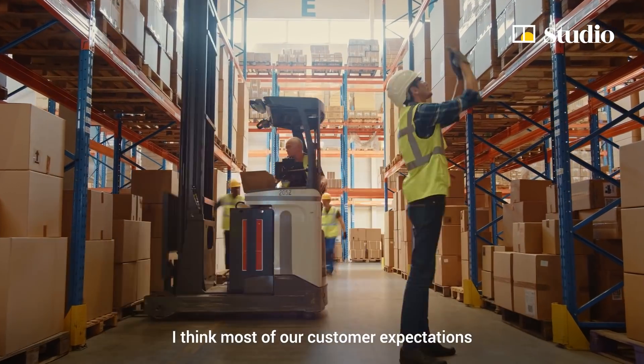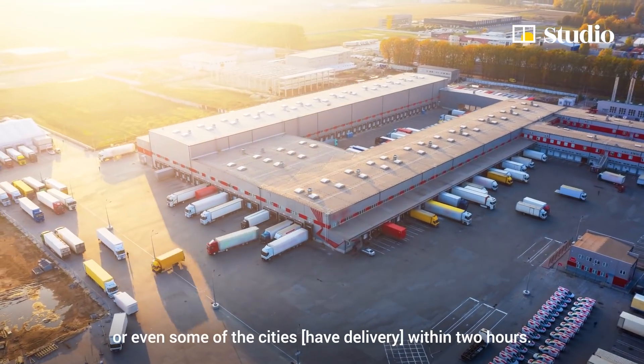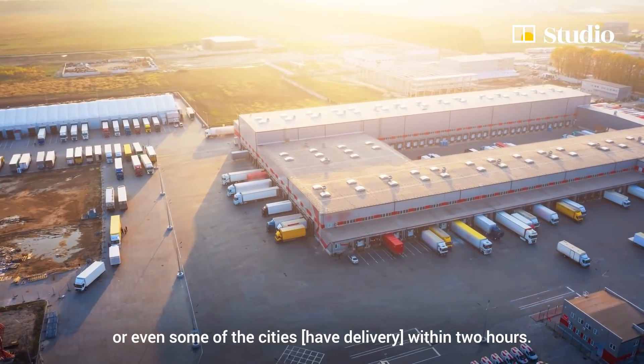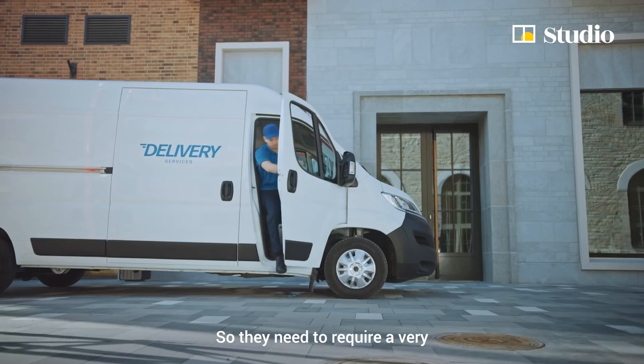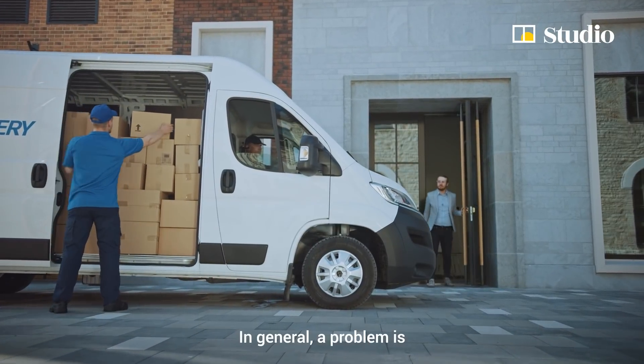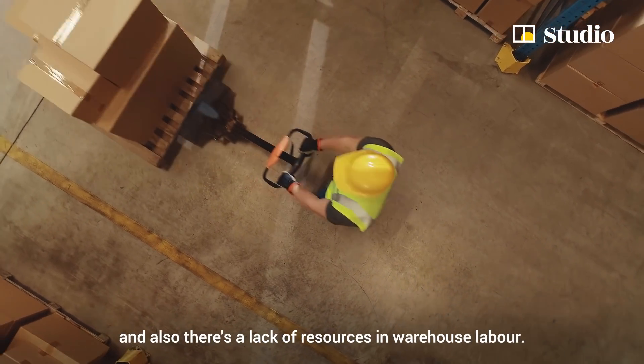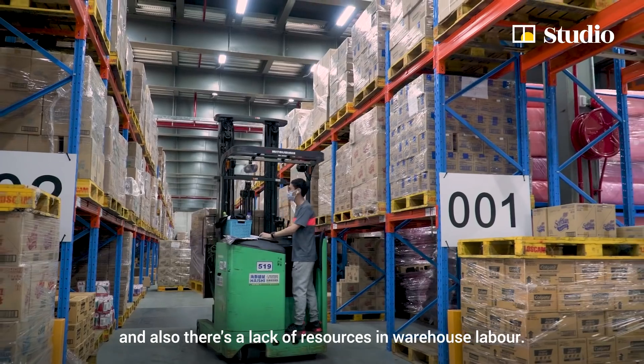Most customer expectations have already changed — previously it was one-day delivery, and now some cities deliver within two hours. So warehouses need to support very high-demand operations. The general problem is that most warehouses are still using manual processes, and there is a lack of warehouse labor resources.